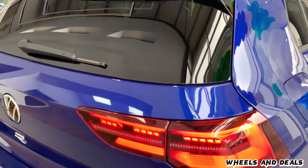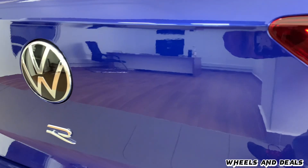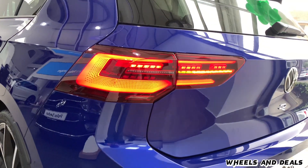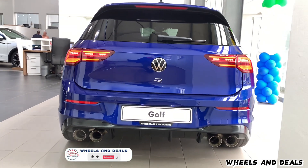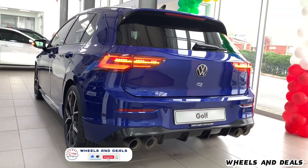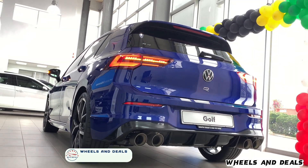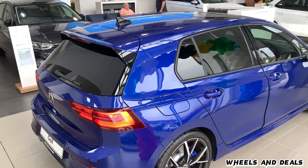Moving to the back, you get fully LED tail lamps with LED sequential turn indicators, a new design R badge under the VW emblem, a new design rear bumper with bumper diffuser, and an impressive chrome-plated quad-pipe exhaust system as standard, with the option to select the performance Akrapovic exhaust system.